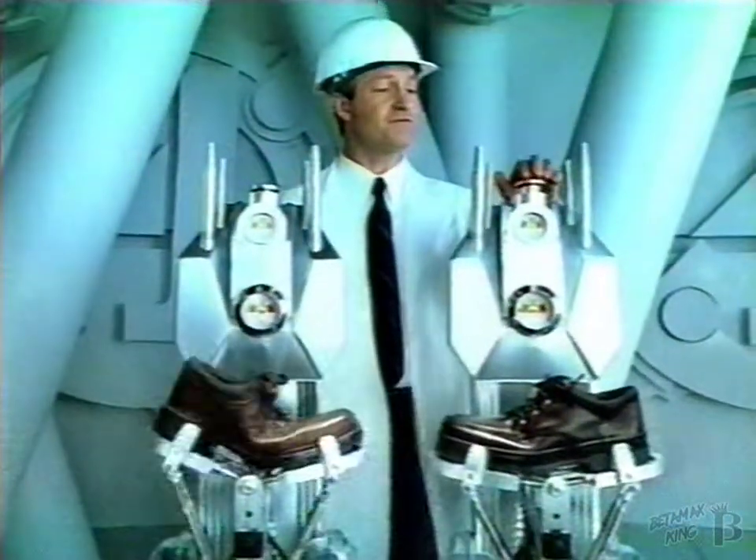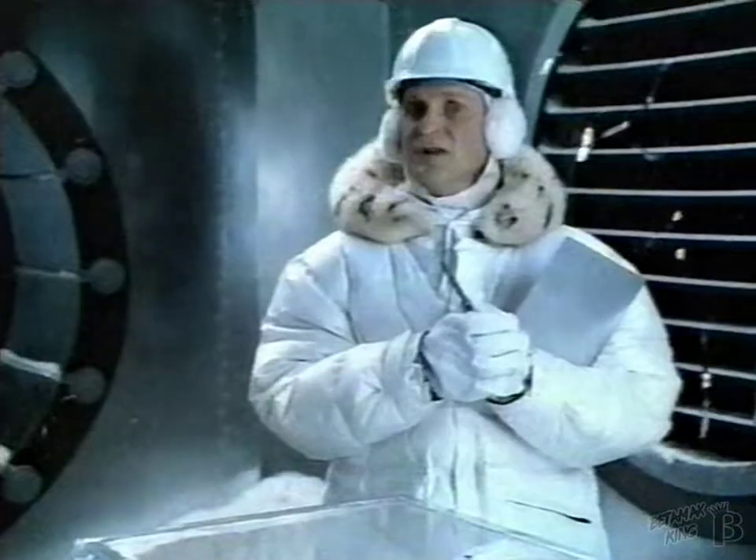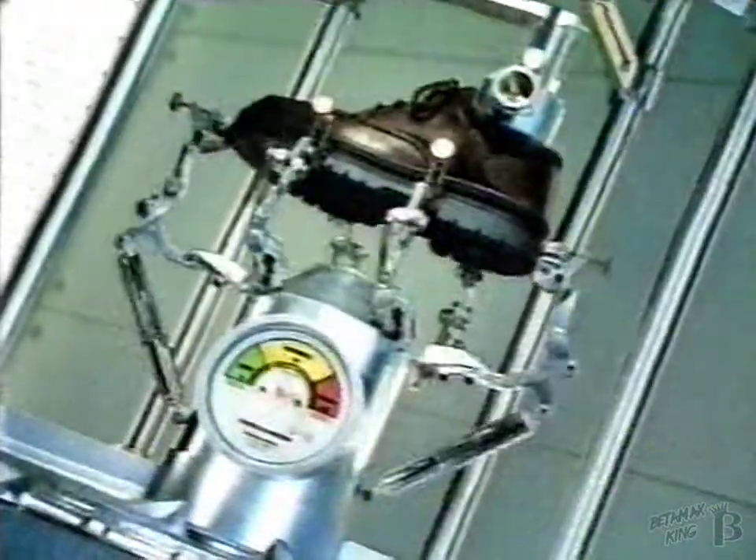We flexed theirs, we flexed ours. We tugged theirs, we tugged ours. We froze theirs, we froze ours. We pulled theirs, we pulled ours.